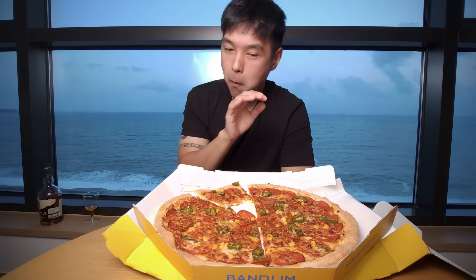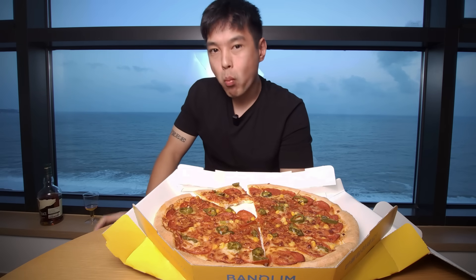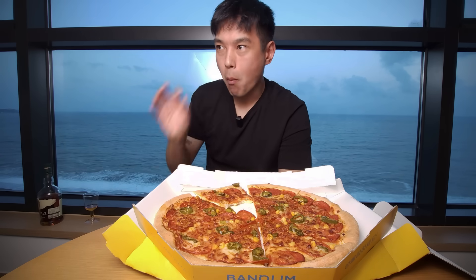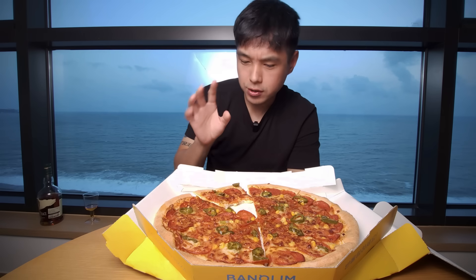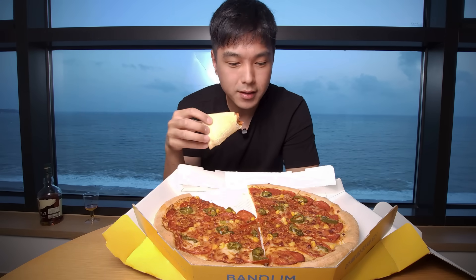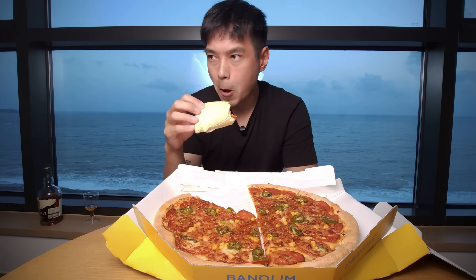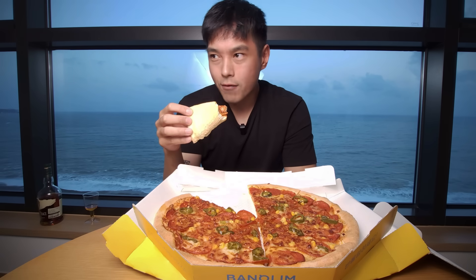I'm tasting it, I'm tasting the spice — I'm not feeling the spice yet. There was a little bit of research done and people said that this was actually extremely spicy. But I've never had a spicy pizza in my life — it's not something I would really think of. I love spicy food, I love pizza, it's not something I would think of combining. This might be the first spicy pizza I've ever had. Hopefully it is spicy — so far I'm getting like a 1.5 out of 10.